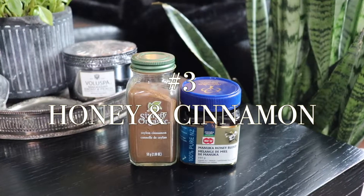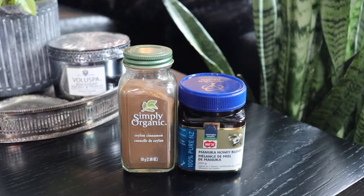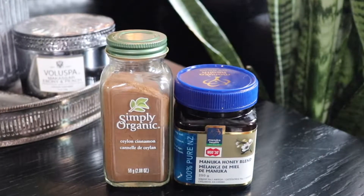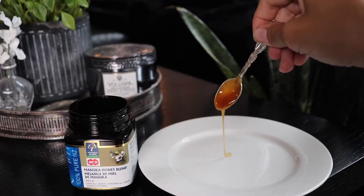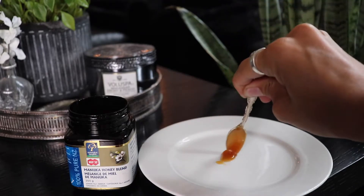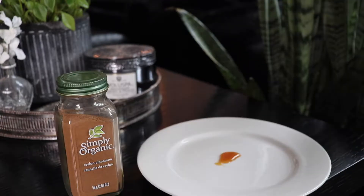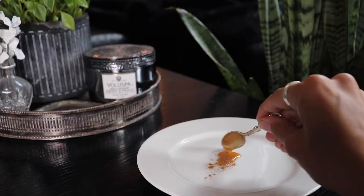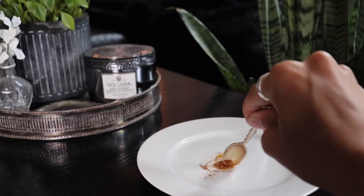Number three is honey and cinnamon. Make sure to use organic raw honey. I like to use Manuka honey because it contains even more antibacterial properties, with Ceylon cinnamon. Both are loaded with antioxidants and have the ability to fight bacteria and reduce inflammation. Sometimes I will spot treat with this mixture, and I also love using it as a full face mask — it leaves the skin so soft and hydrated.